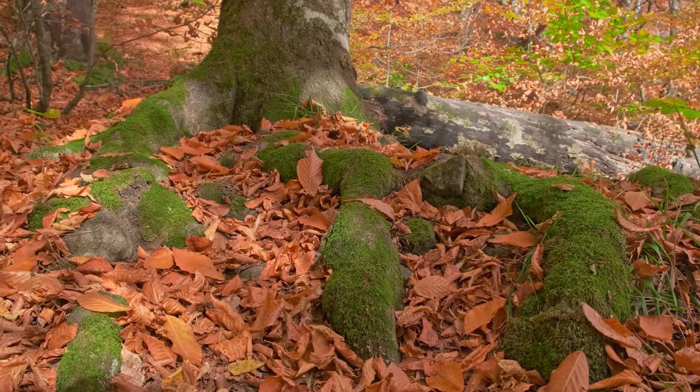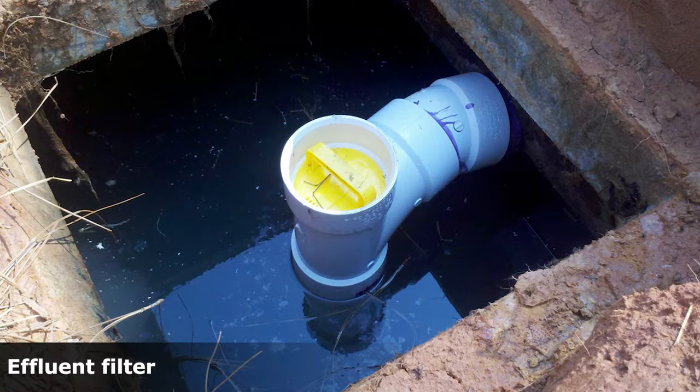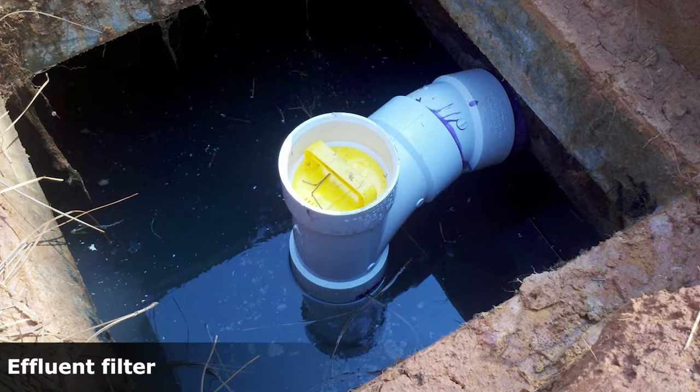Prevent damage to your septic tank and your leaching bed by keeping heavy vehicles away. Avoid damage from roots by not planting trees and shrubs nearby. Blockages in your leaching bed can be prevented by installing effluent filters, which stop solids from entering the leaching bed.